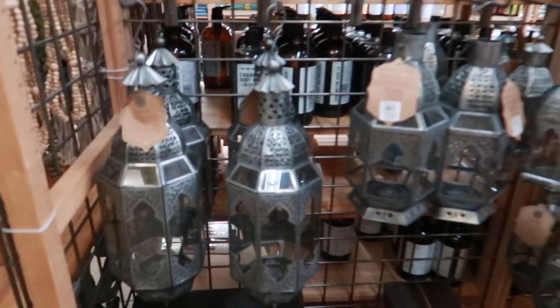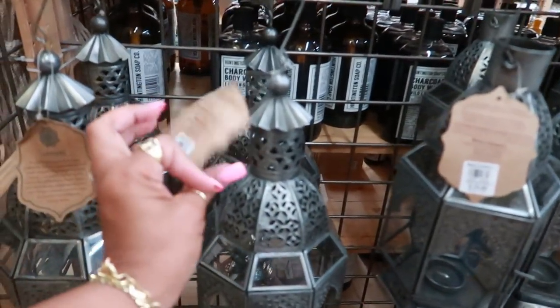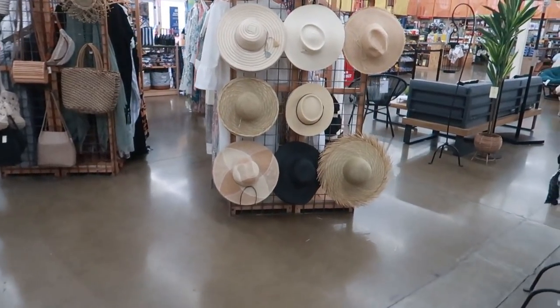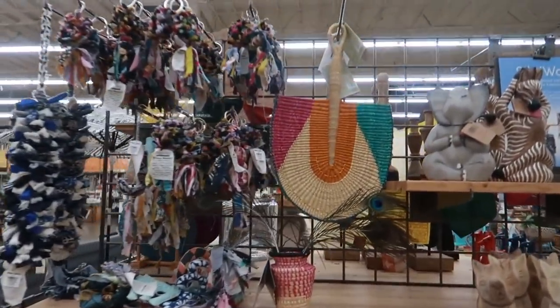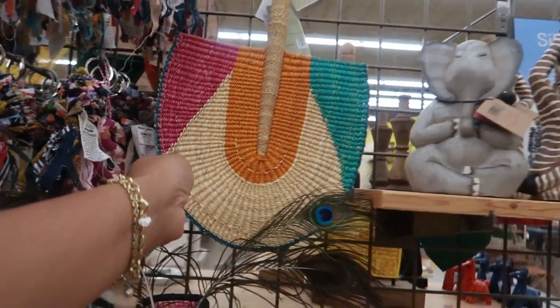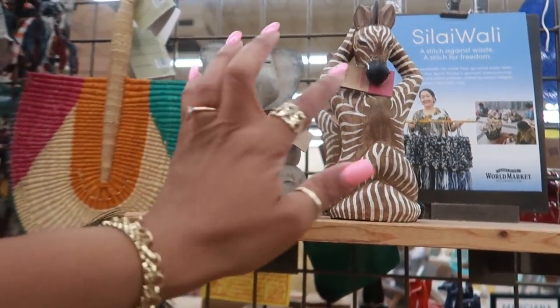You got some hanging lanterns over here — $19.99 for this size and $30 for that one. They have a lot of hats right there. I'm going to make my way over to the furniture and patio stuff in a minute. Look at that fan — this is $19.99. All these animals doing yoga — $16.99.